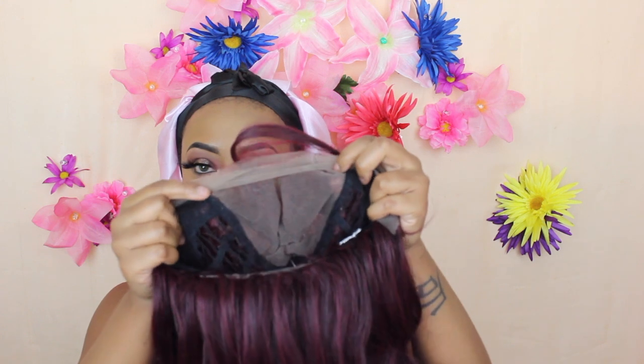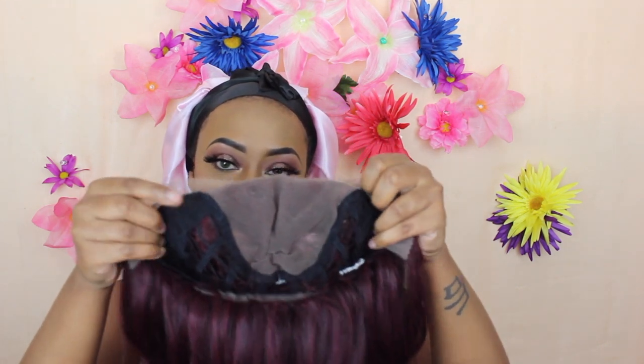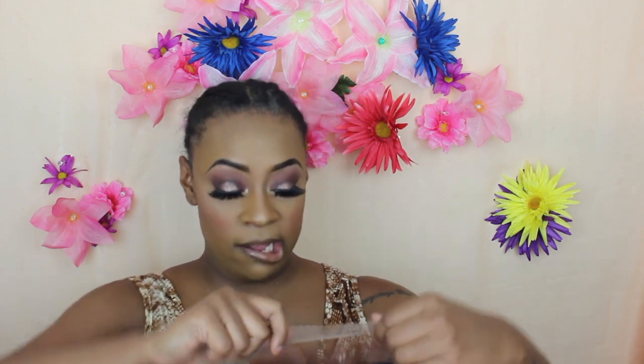Let's talk about the construction. I'm going to take it off my wig head — which has been through the fire, honey. Here's what the inside cap looks like: that's your parting space. You get two combs in the front near the temples, a comb in the nape, and an adjustable strap — pretty standard construction. I connected the combs together like I always do so the wig fits tight on my head. I'm using the skin tone medium brown lace.